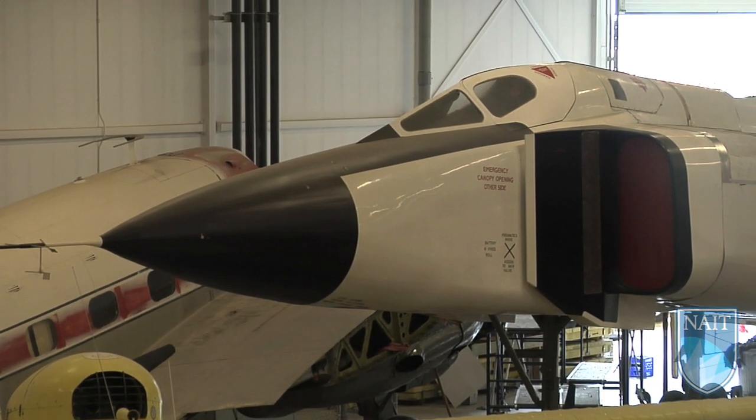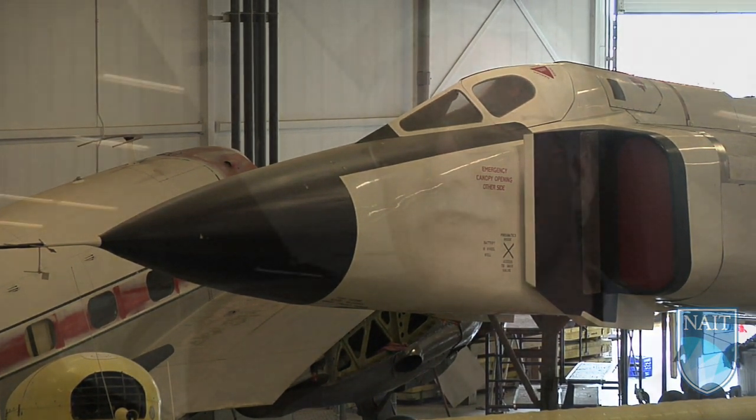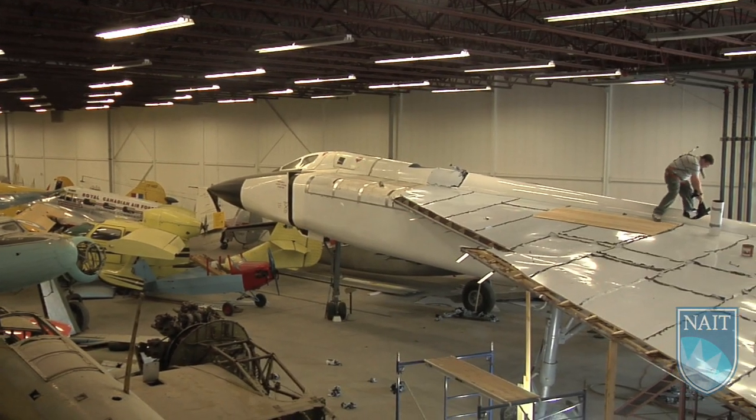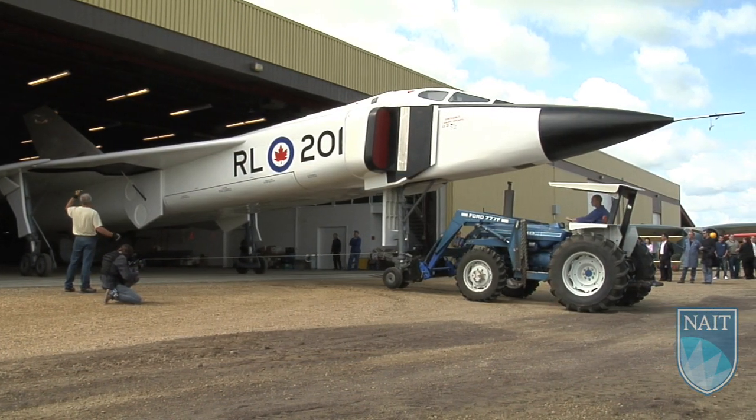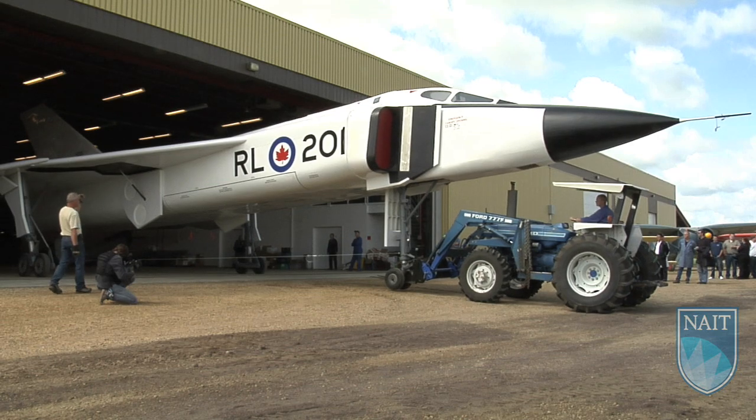To be part of history myself too — to have an aircraft on display with such a huge significance in aviation history. In the future, for many people to come see this will inspire them, as it inspired me and my classmates, to go on and pursue your dreams and what you really want to do.